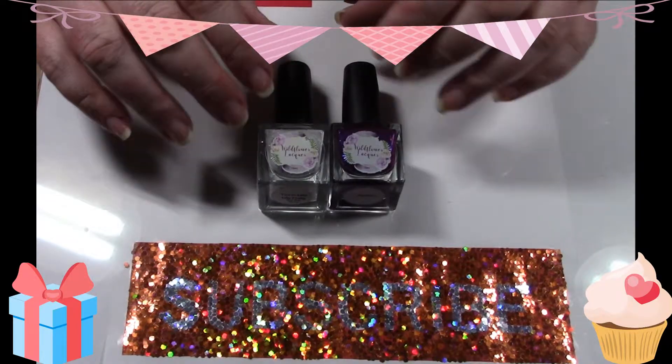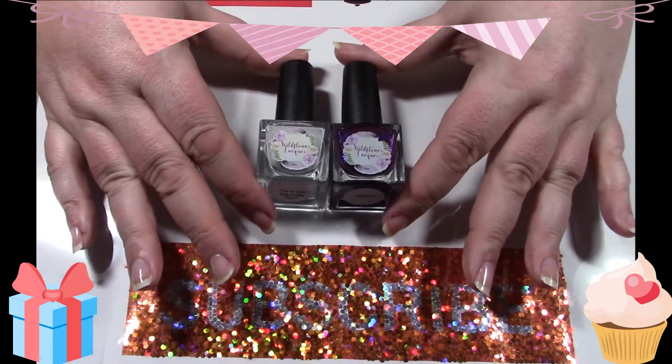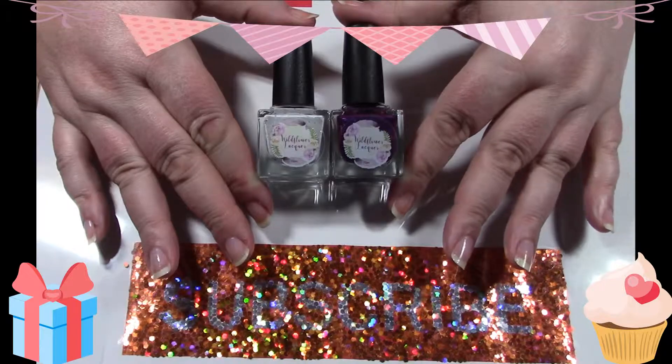Hey everybody, welcome back to my channel. Today I'm going to do my birthday mani and I'm going to use the Wildflower Lacquer polishes that I just got.